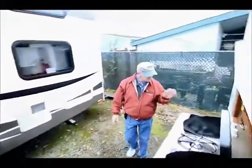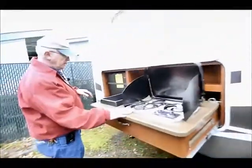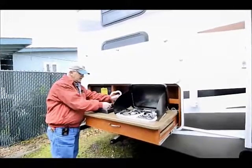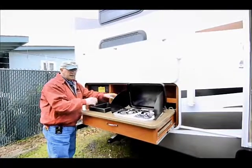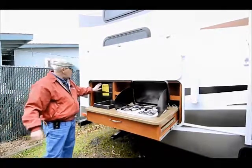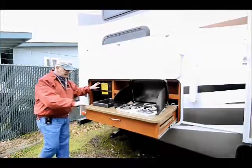Another nice feature on this particular 31 model is the outside kitchen. We have a two-burner stove, a wash sink, and a quick connect right here at the sink. Or I can quick connect with a 15-foot hose if I want to wash off some ATVs. We also have an outside refrigerator, which is really cool. Nice features on the Cougars.